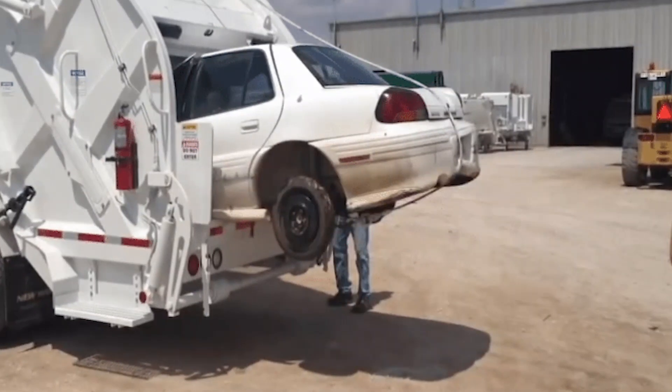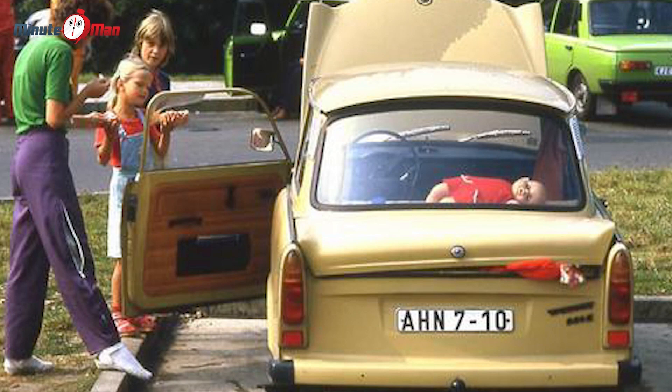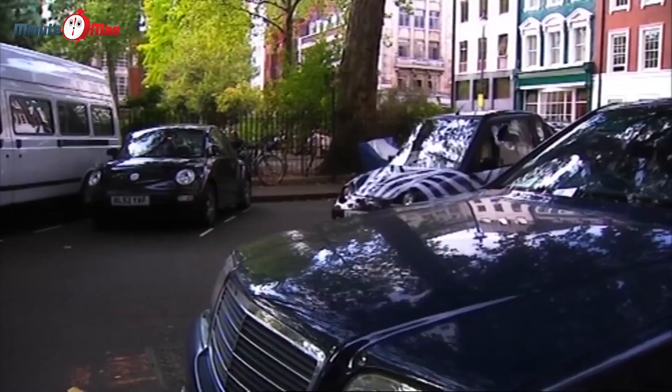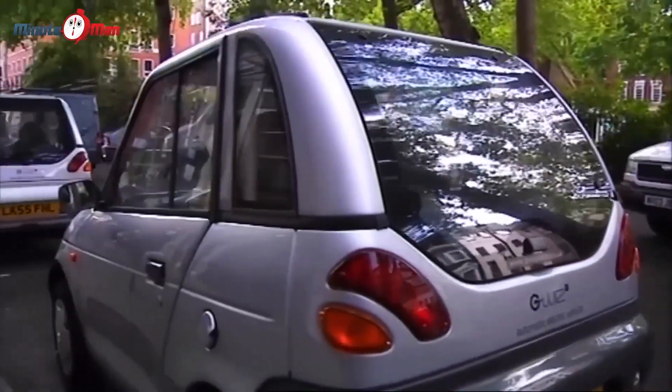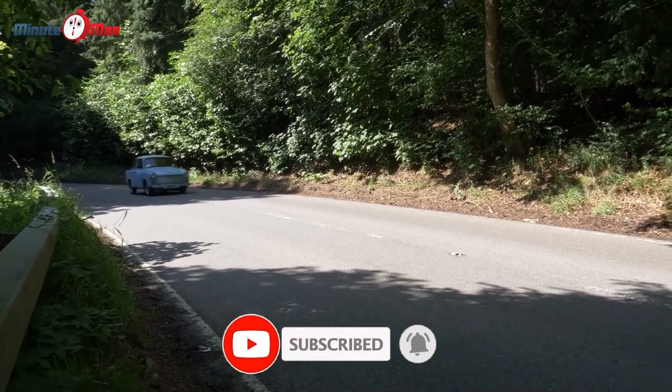The phrase 'Ich bin Junk' — 'I am Junk' — was said to be a common expression uttered by East Germans as they left their Trabants behind. Who knew that junk could be so liberating? Thanks for watching this video, hope you enjoyed it. Stay tuned to our channel for more automotive antics, and remember to subscribe if you don't want to miss out on all the fun. See ya!